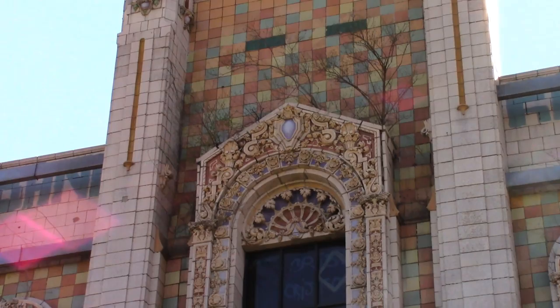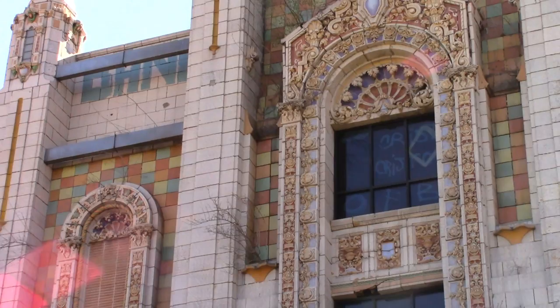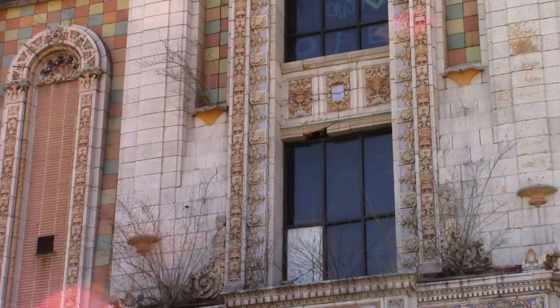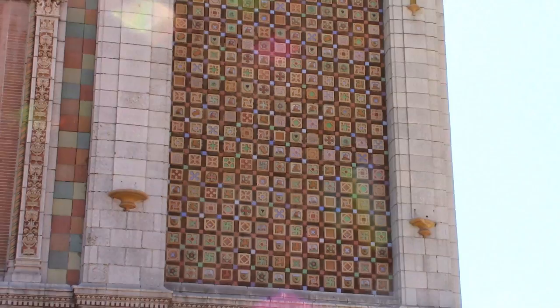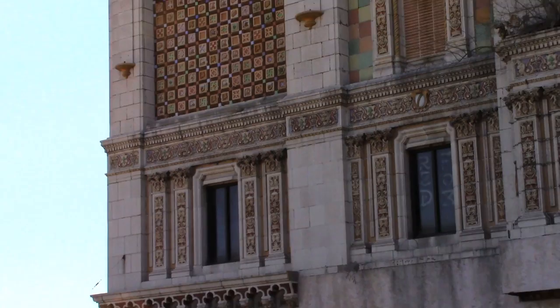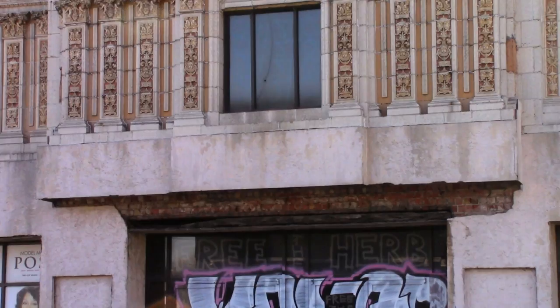I believe the white eyeball-shaped thing in the middle of that facade — I believe those were lights. They look to me like they would have lit up, and by looking at some older movie theaters that I've seen pictures of, I would believe that those would have lit up. I see other things that look like they may have held lights as well. The gold ornaments on the outside that are facing upwards, that kind of look like a dish — I wouldn't be surprised if those ones also had lights in them.